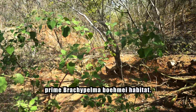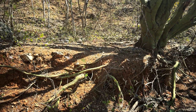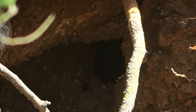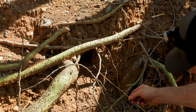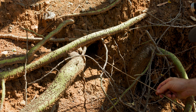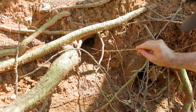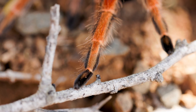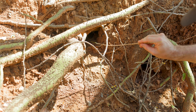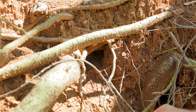Prime Brachypelma böhmei habitat — and then there she was: a wild Brachypelma böhmei sitting at the entrance of a burrow in over 105-degree heat, in the only place on earth where her species exists in the wild. The color hits you first — that carapace isn't just orange, it's a warm burnished copper that seems to glow against the dark substrate. But the legs? The legs are why they call this the fire-leg. Look at the patella, the tibia, the metatarsus — completely reddish-orange, every single segment. No knee bends like you'd see on Brachypelma hamorii, no isolated flame patterns like in Brachypelma auratum.